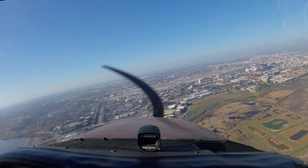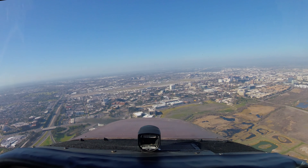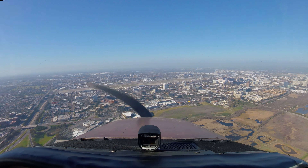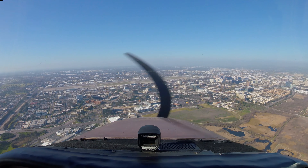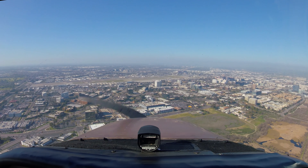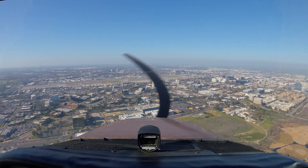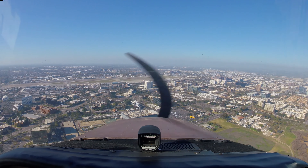32 knots, stop your climb, turn right 15 degrees. Right, 15 degrees. Turn right, traffic off your left, 1200. I'm not sure — you're supposed to be on a 150 heading, correct? That's affirm. 150 — you just told me to turn 15 degrees, correct? Yeah, it was a right turn. So now fly heading 150.